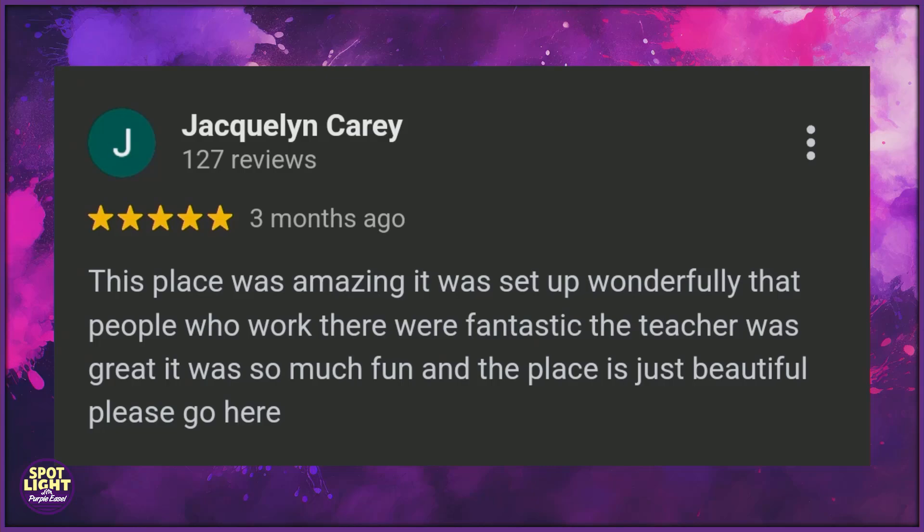So we pulled a really cool review from Google Reviews, from Jacqueline Carey: 'This place was amazing. It was set up wonderfully, the people who worked there were fantastic, the teacher was great, it was so much fun, and the place is just beautiful. Please go here.' It hits on a bunch of different things — it's a good general sense of what it's like to be here. Come here, because it's worth going here.